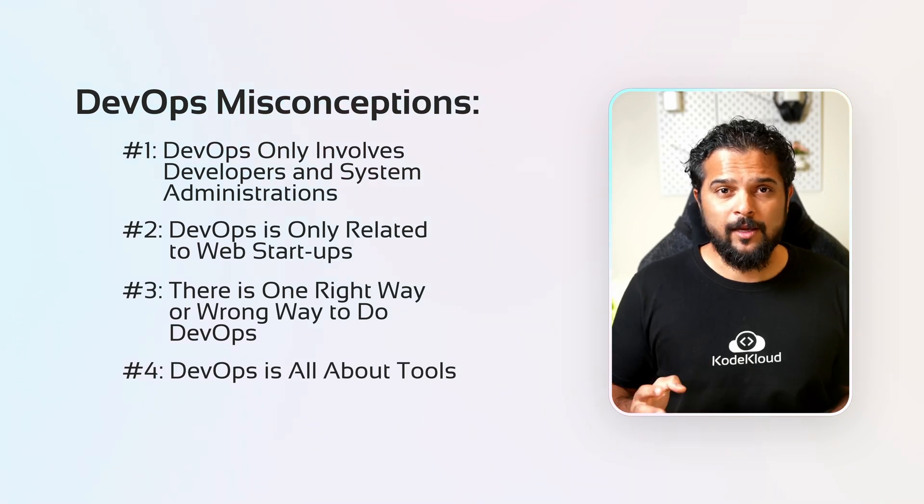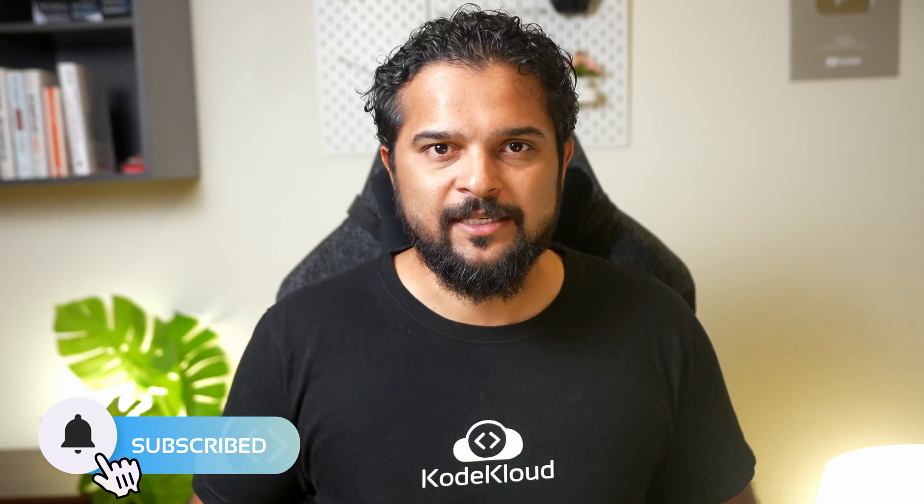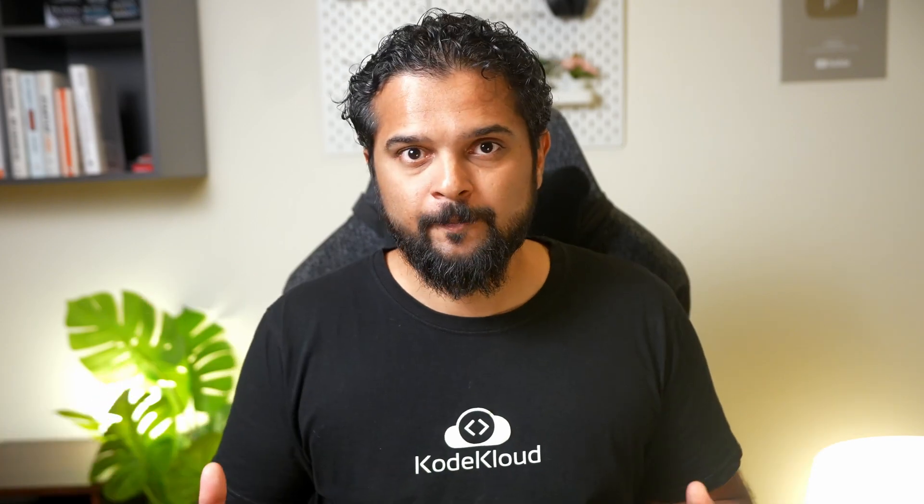Myth number four: DevOps is all about tools. This misguided belief that DevOps involves applying a specific set of tools or carrying out drastic changes makes larger organizations feel that DevOps is not for them. But DevOps is a cultural movement that involves assessing the current tools and processes and changing only those that aren't working for you — in smaller increments. So if a particular process or pipeline isn't working, maybe try changing one tool at a time instead of throwing the whole tool set away.